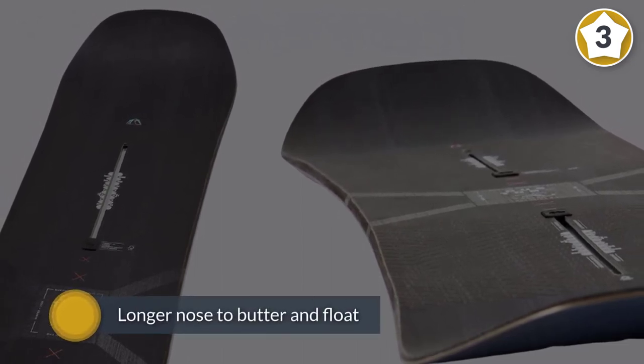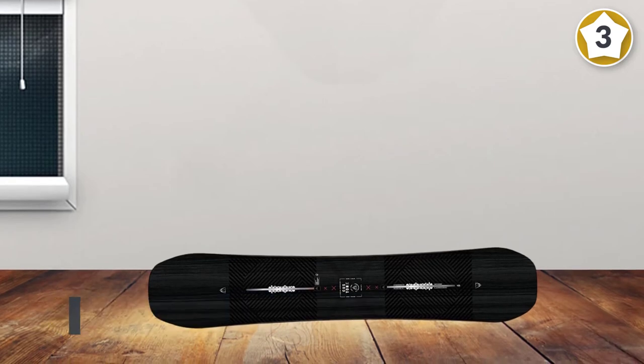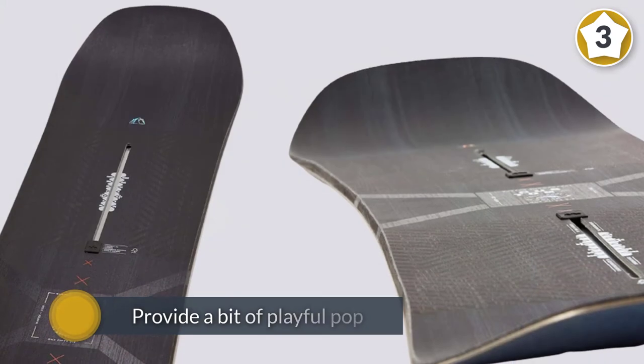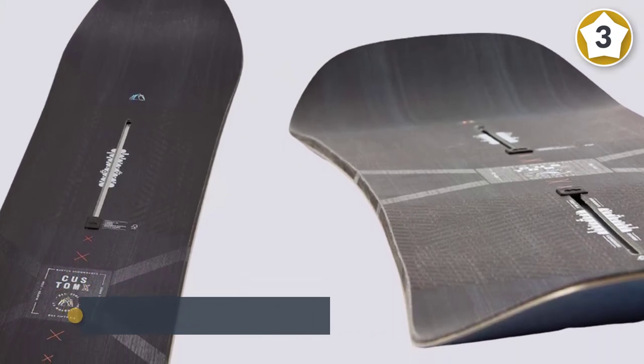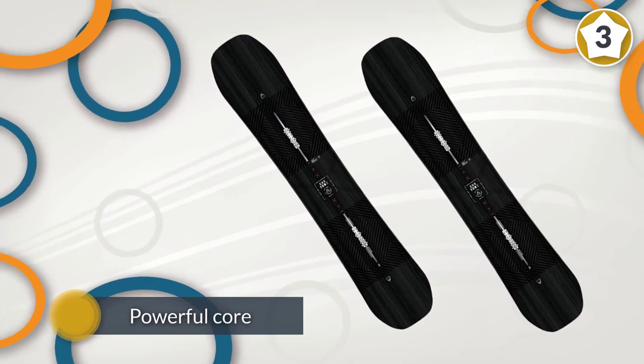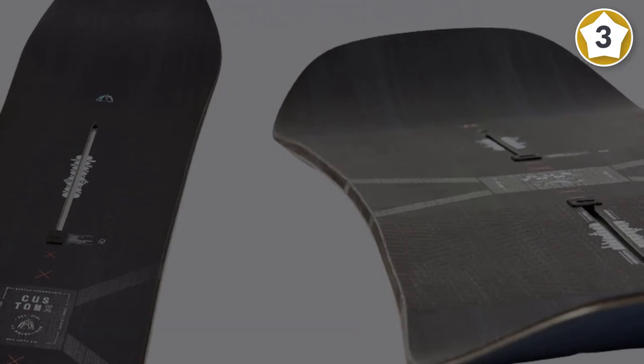An aggressive rocker-camber-rocker profile adds pop and drive, with a directional shape that has a longer nose to butter and float, as well as a shorter tail to provide a bit of playful pop. The board also employs Burton's Squeezebox Profile — a maze of softer and thicker zones with a powerful core that delivers loads of energy transfer.